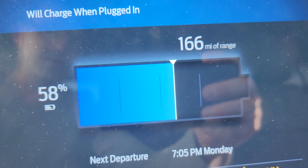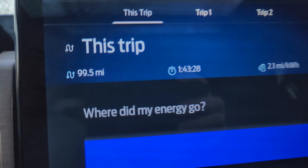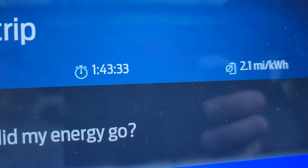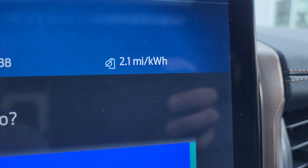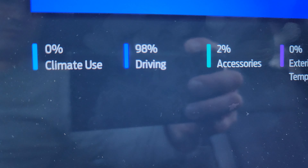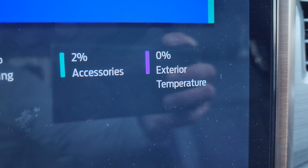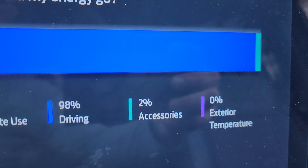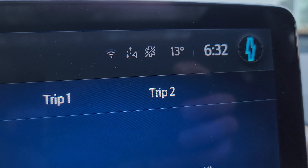I have 58% left. Now I'm back home — the return trip was 99.5 miles in 1 hour 43 minutes at 2.1 miles per kilowatt hour. Climate usage was zero, driving 98%, accessories 2%. Exterior temperature is showing zero Celsius right now.